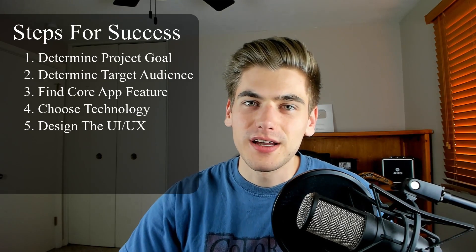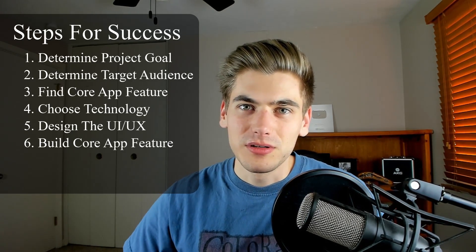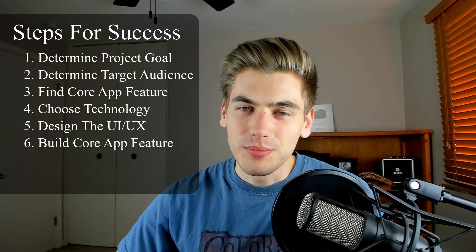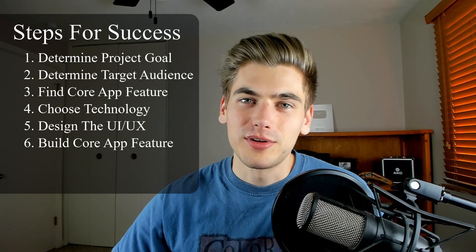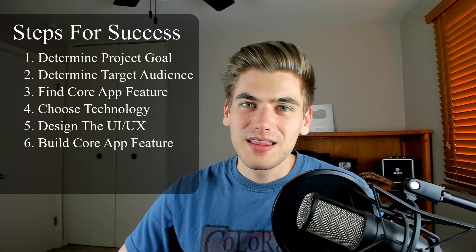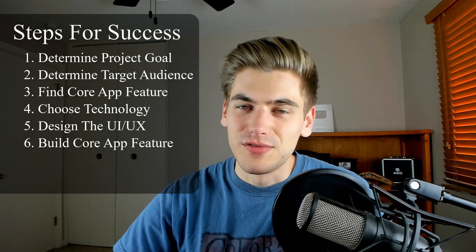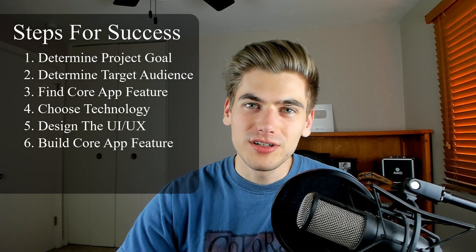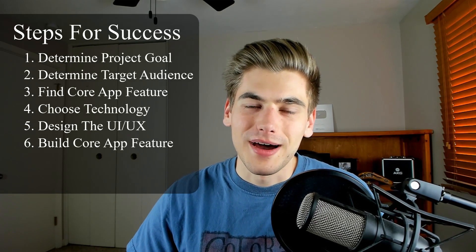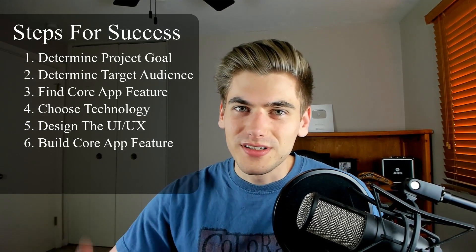Once you have the UI figured out, you can move on to step six: actually developing and building out that application for real. Using the technologies we talked about, put it together and make a quick and dirty, simple version of your application. Don't build the entire full-blown application — just build that one small core component as quickly as possible. Don't worry about the best architectural decisions or perfectly clean code — just make it good enough. As long as it works and functions, that's all that matters. This MVP — minimum viable product — should be as quick to build as possible so you can immediately get people using it.